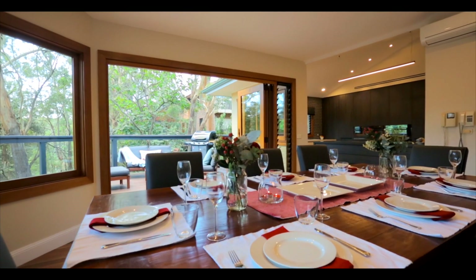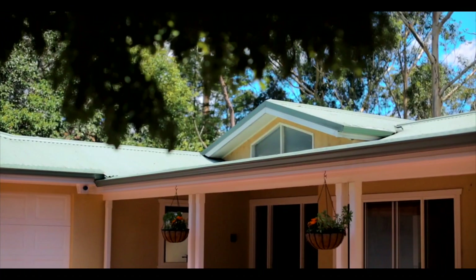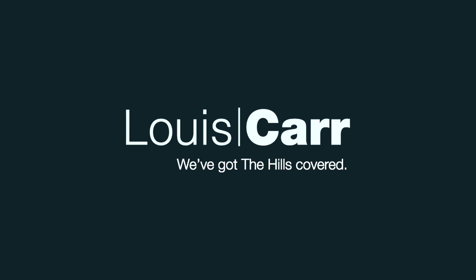We look forward to speaking with you to arrange a private viewing of this incredible home.